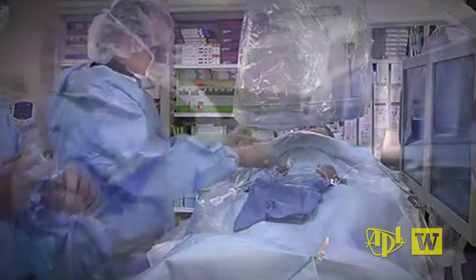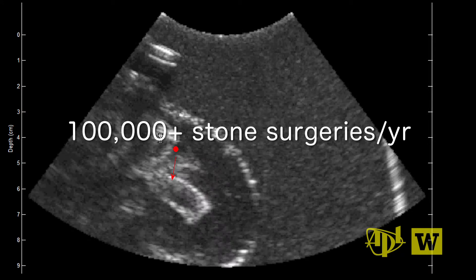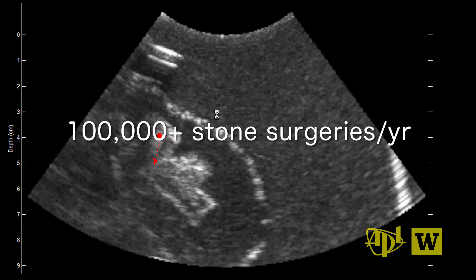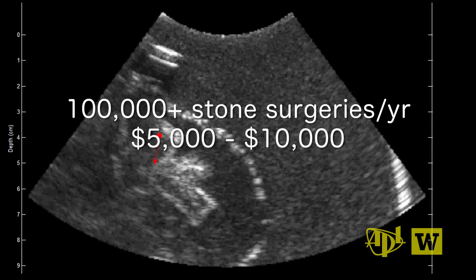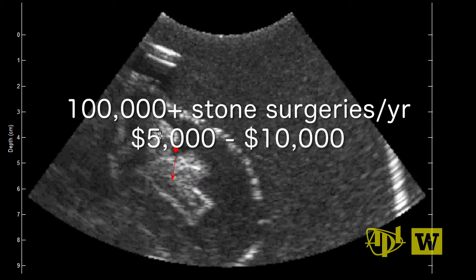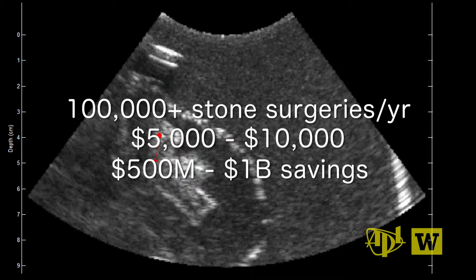These are shockwave treatments — surgeries on stones — that's over 100,000 treatments in the U.S. each year that we would save. These get reimbursed at $5,000 to $10,000 from insurance. So that's $500 million to $1 billion of savings right there if we could just expel these and save those people during the treatment.